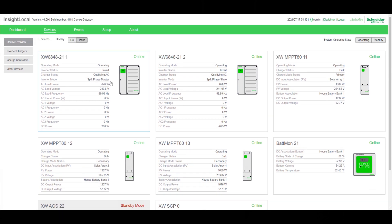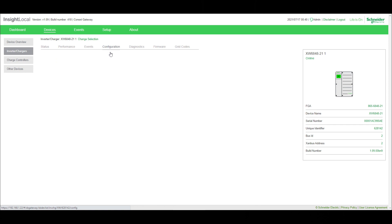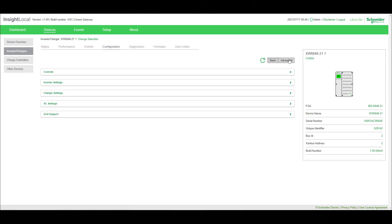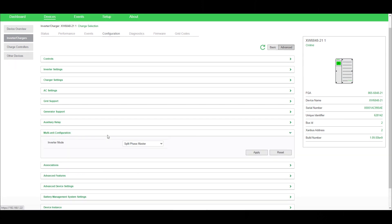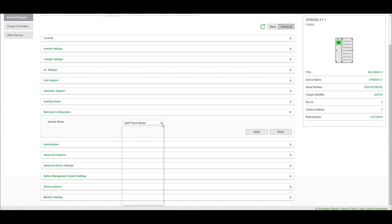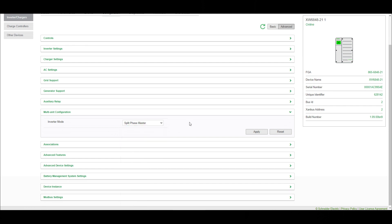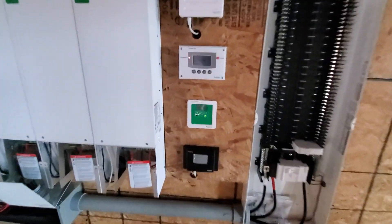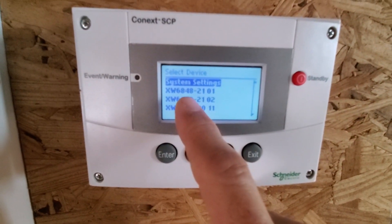Another thing you need to do with your two inverters is create a master and a slave. You can see this one says master and this one says slave. To set that, go into your configuration, advanced, multi-unit configuration — here you can set your master and slave. It gave me an option with a device number that would not allow me to change anything, so I actually had to go back over to the control panel. This right here is my inverters — two inverters — and that's my first charge controller.